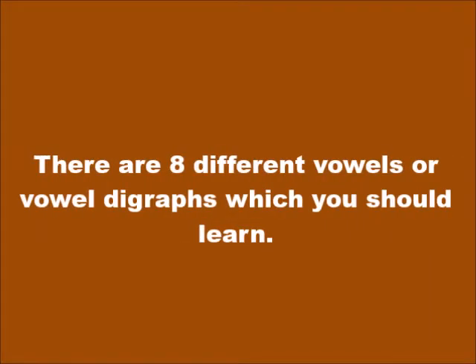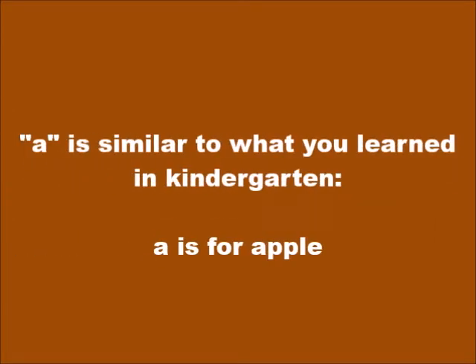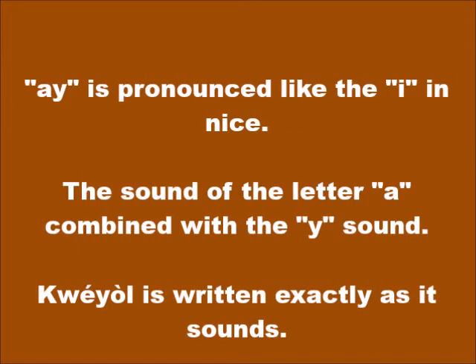There are eight different vowels or vowel digraphs which you should learn. The first five are simple enough to remember. A is similar to what you learned in kindergarten — A is for apple, pronounced A. I is for igloo, and is always pronounced as E. O is pronounced exactly the same: O. And OU is pronounced U.